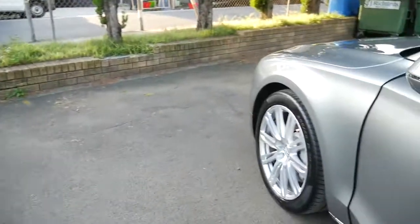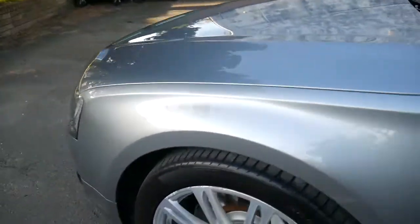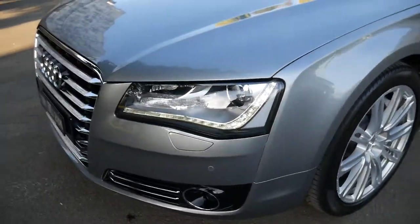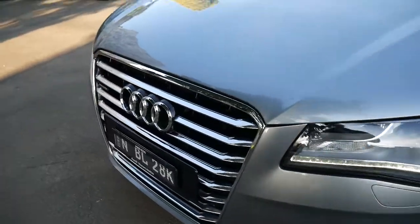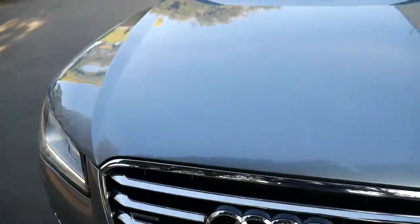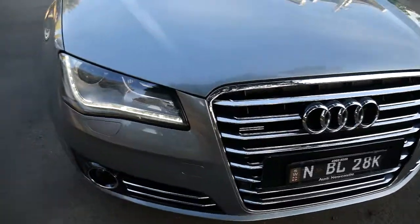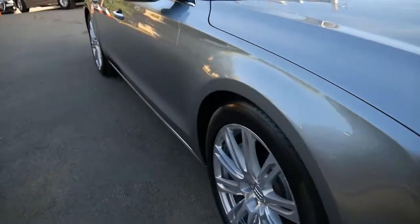Ladies and gentlemen, something important to mention is we've got two full-time mechanics and an in-house finance department here, but we really pride ourselves in finding these fabulous cars. It's just under $45,000 — this is extremely good value for money. All-wheel drive V8 Audi A8, the flagship model.